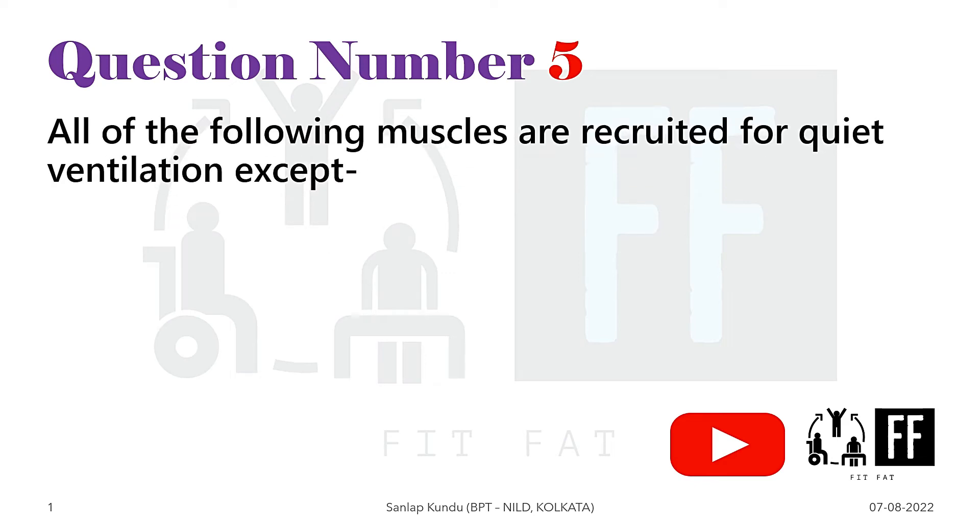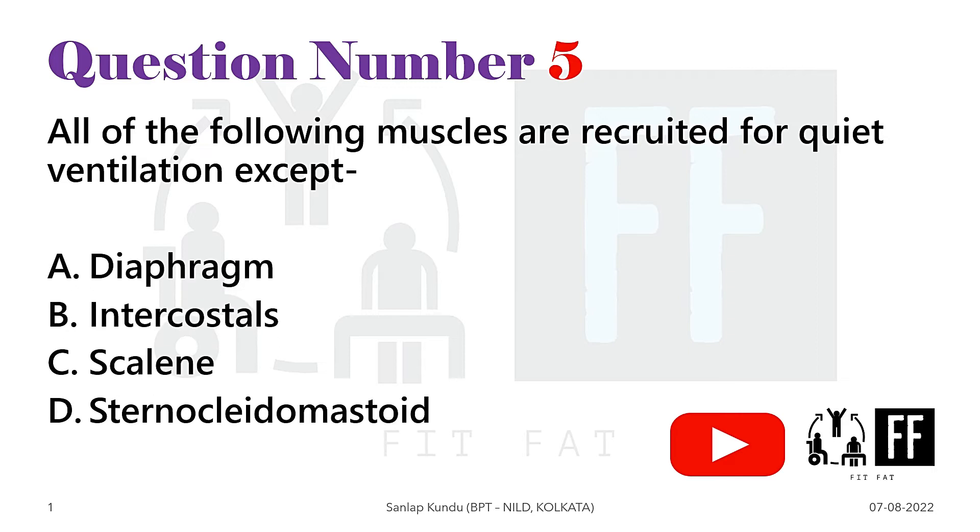Question number 5. All of the following muscles are recruited for quiet ventilation except — and the options are given. Now this is a bit tricky question. From the options we can eliminate option A and option B, as we know diaphragm and external intercostals are both primary inspiratory muscles used for quiet ventilation.